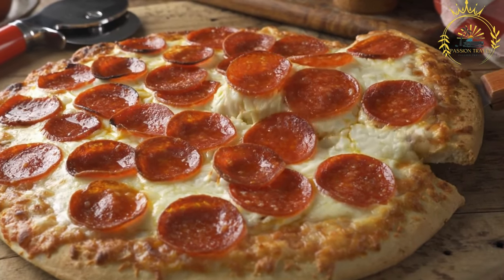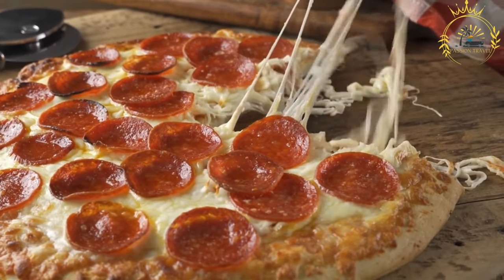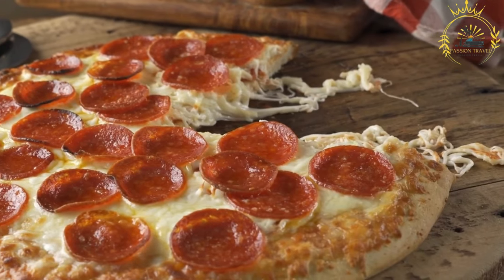Thick and crispy crust: the crust of pizza al Taglio is thicker than the thin-crust Neapolitan pizza. It is often airy and crispy on the outside while remaining soft and chewy on the inside.